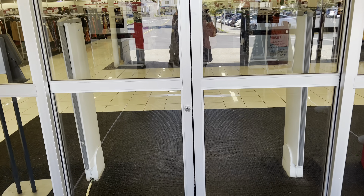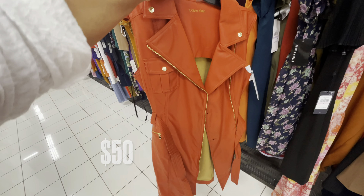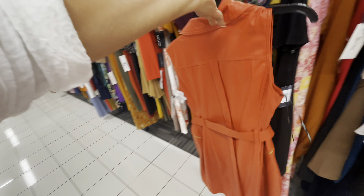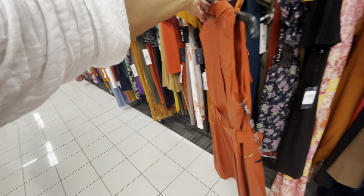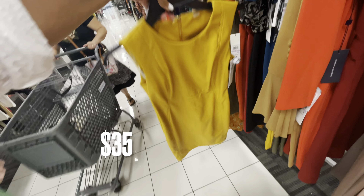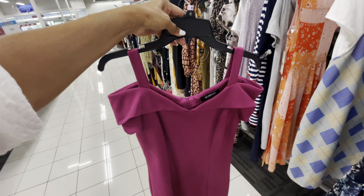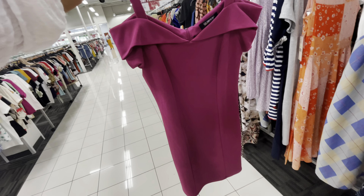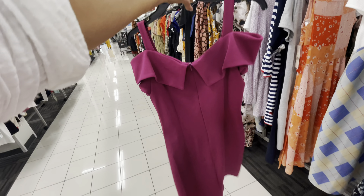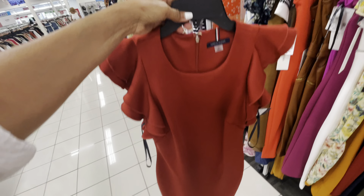Today I'm going to be looking at the dresses. Look at this — this is a Calvin Klein faux leather dress for $50. This is also a Calvin Klein faux leather for $35. This beautiful dress right here is $23. This is the back — it's cute. Tommy Hilfiger, this is $30.